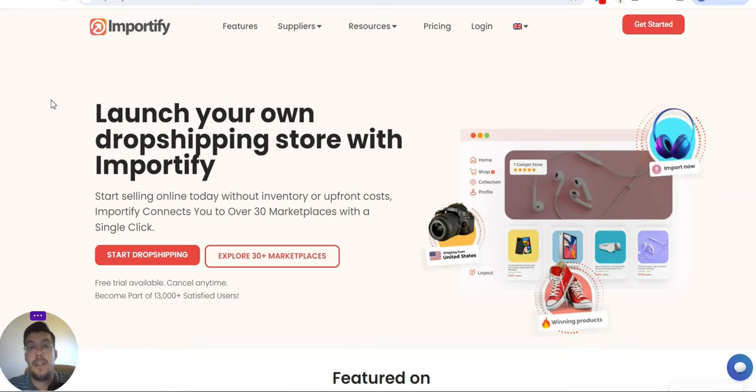The first supplier is actually a tool called Importify, and you can launch your own dropshipping store with Importify. You can start selling online today without inventory or upfront cost. Importify connects you to over 30 marketplaces with a single click, so you can start dropshipping or explore the 30-plus marketplaces.